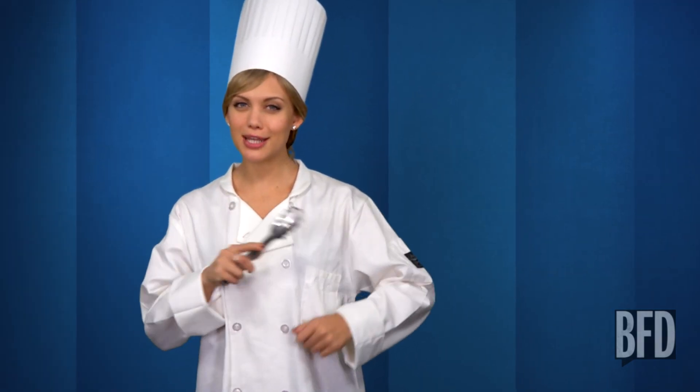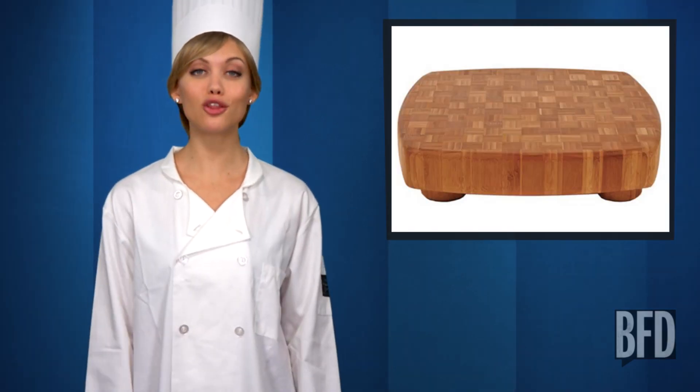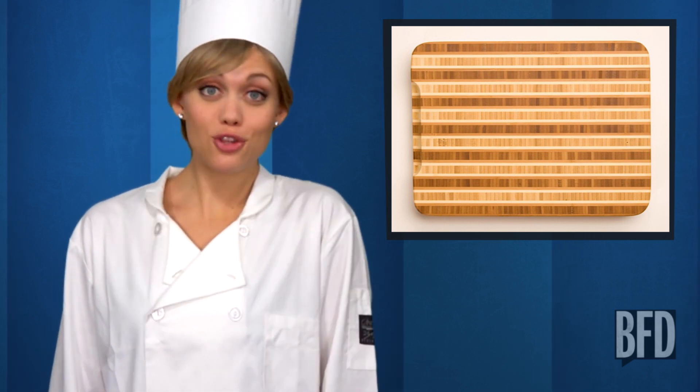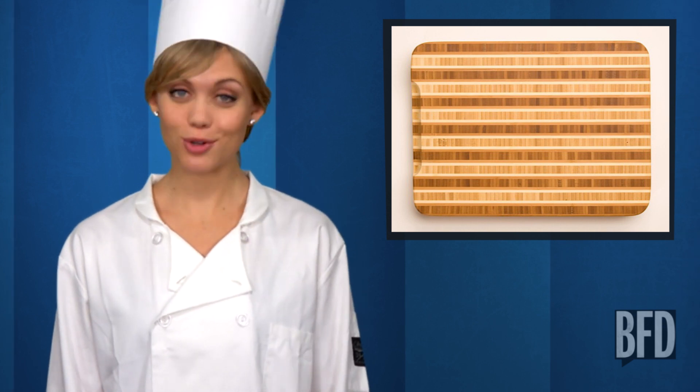For the foodies — to really help kick things up a notch, get the foodie in your life a bamboo cutting board. Bamboo is one of the world's most sustainable resources. The plant continually sends up new shoots, naturally replenishing itself, so you can chop veggies up knowing no trees were chopped down.